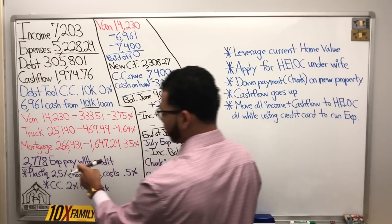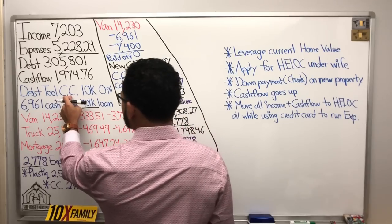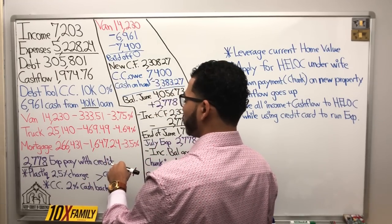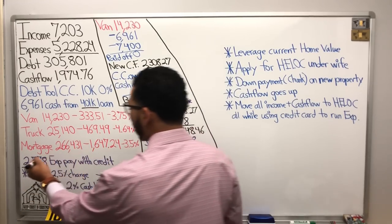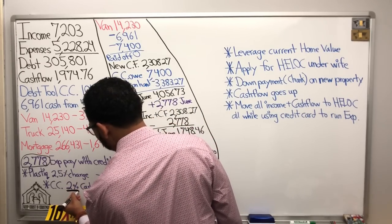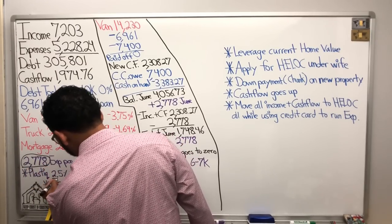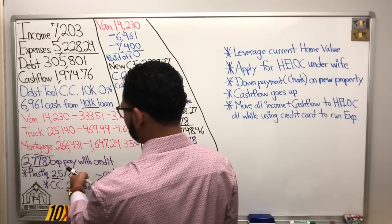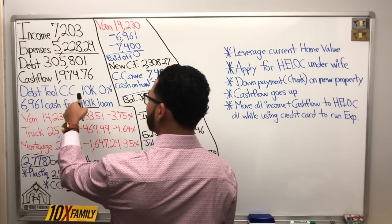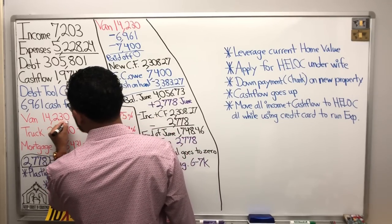Plastic charges 2.5% per transaction every single time. Now this credit card gives him 2% cash back rewards. So whatever we run through the card, we're going to get 2% cash back. The $2,778 in regular expenses is not getting charged 2.5%. The only thing getting charged 2.5% is our chunk payment that we use to pay down his van.